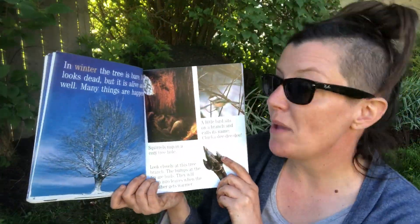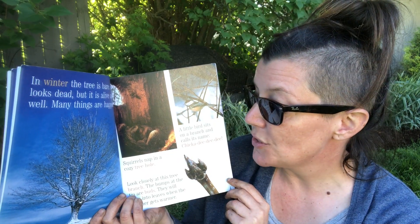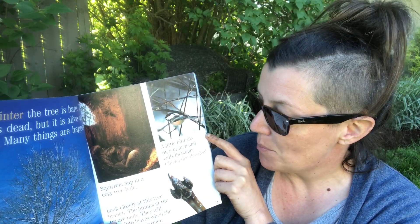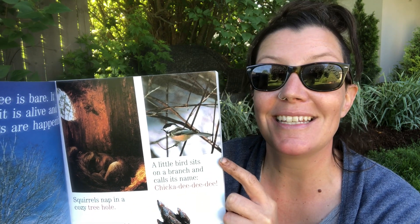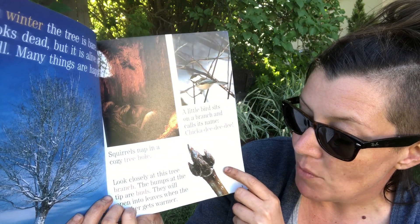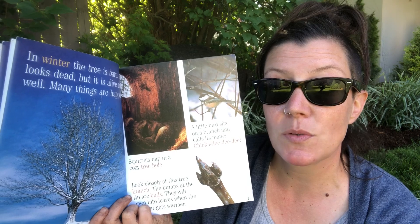In winter the tree is bare. It looks dead, but it is alive and well. Many things are happening. Squirrels nap in a cozy tree hole. A little bird sits on a branch and calls its name: chick-a-dee-dee-dee. Look closely at this tree branch — the bumps at the tips are buds. They will open into leaves when the weather gets warmer. This is when the tree is sleeping. We often talk about that in our classroom — when the plants go to sleep over the winter.